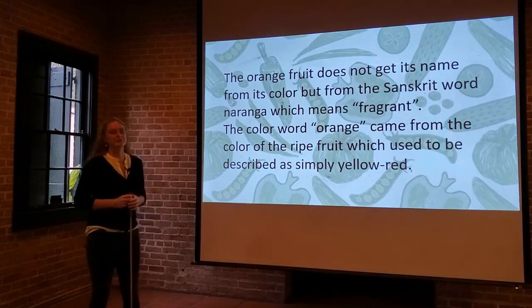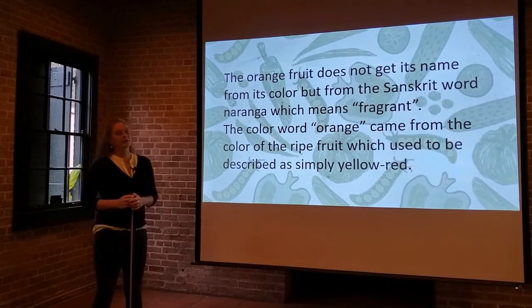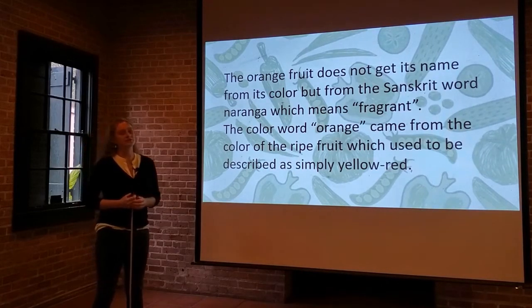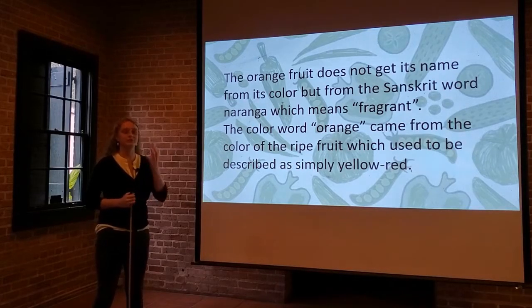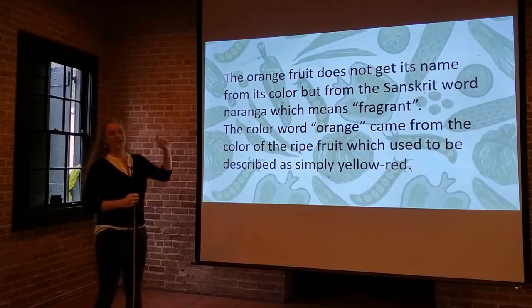Something interesting — the orange fruit does not get its name from the color. It actually comes from a Sanskrit word, naranga, which means fragrant. So the name orange doesn't refer to the color; it refers to the smell of the fruit, and actually the color orange didn't exist until that happened.